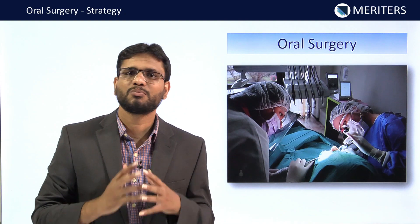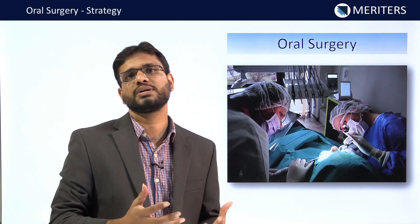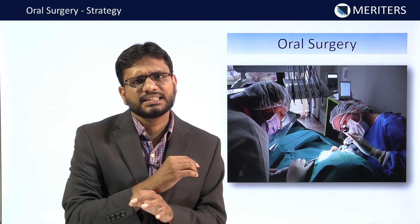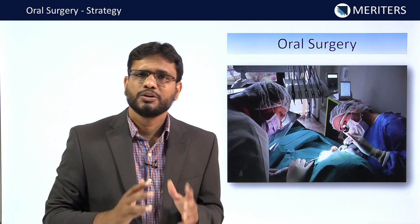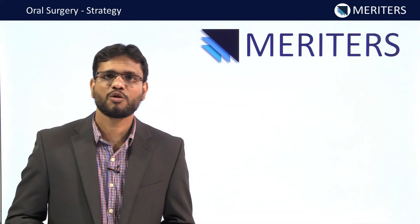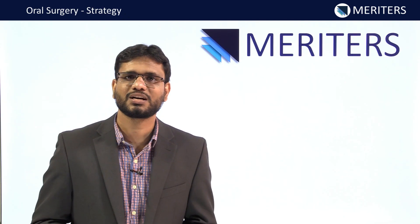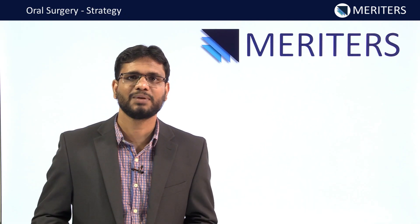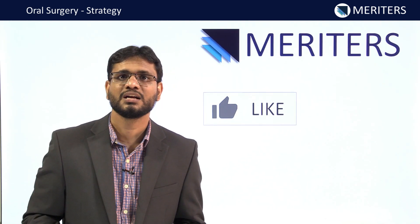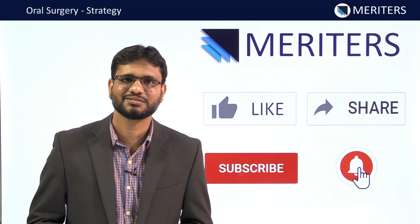Oral surgery is one of the most interesting subjects and has an emotional connect to students as well. Take the benefit of that and clear your concepts — it doesn't require any cramming; you just have to be familiar with the important concepts and you are through with this subject. If you have any queries, go to the comment section and we will surely reply. If you see value in this video, give it a thumbs up, share the video, subscribe to our channel, and hit the bell icon to get notified for newer videos. Thank you.